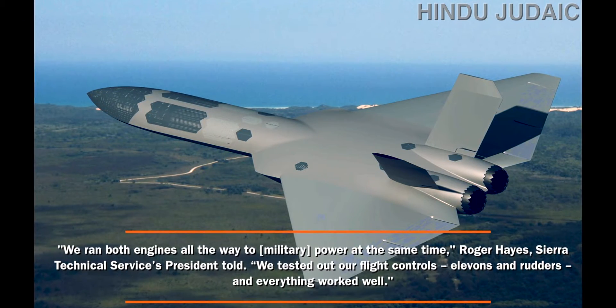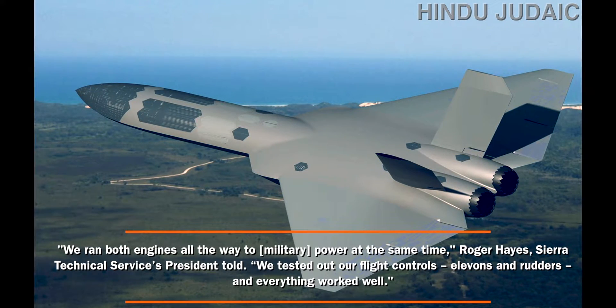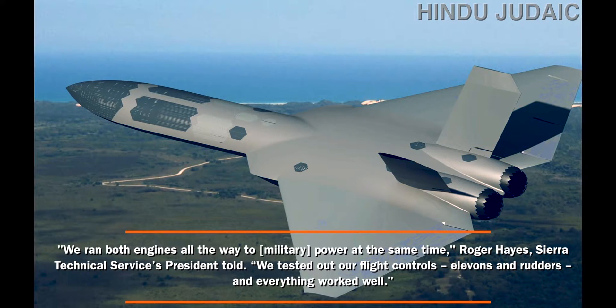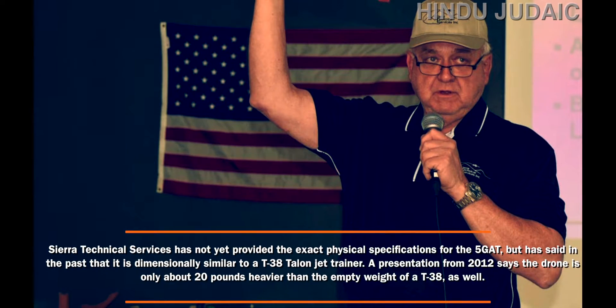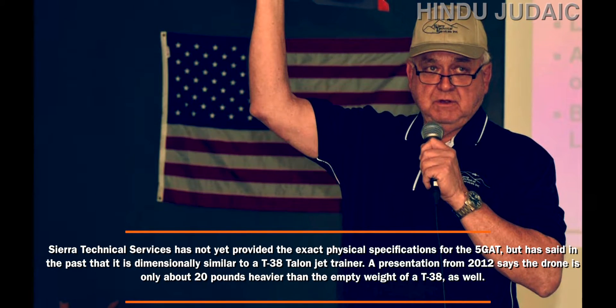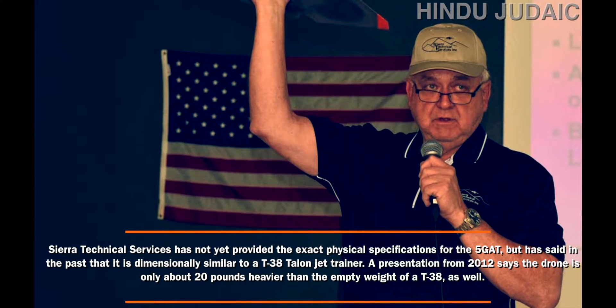"We ran both engines all the way to power at the same time," Roger Hess, Sierra Technical Services President, told us. "We tested out our flight controls, elevons and rudders, and everything working well." Sierra Technical Services has not yet provided the exact physical specifications for the 5GAT.